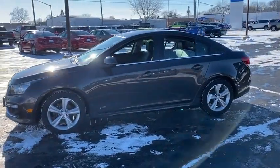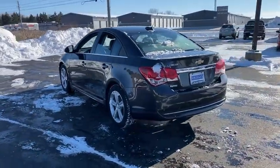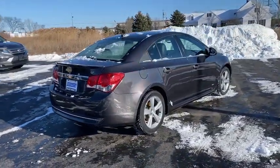Here are some of this vehicle's great options: tire pressure monitor, turbocharged, aluminum wheels, remote engine start, traction control, stability control, daytime running lights, engine immobilizer, driver illuminated vanity mirror, and tires front performance.